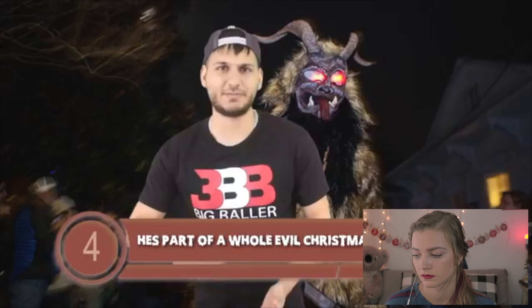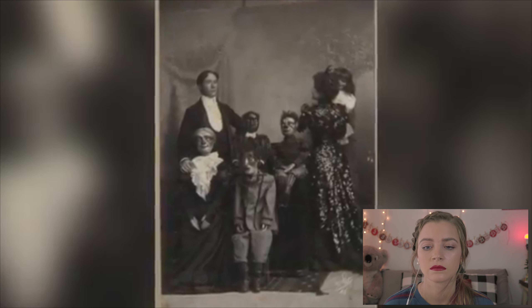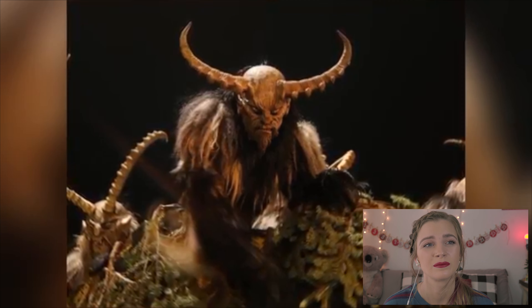Next up at number 4: he's part of a whole evil Christmas family. If you thought only Krampus and the Grinch were the evil monsters of Christmas, you'd be sadly mistaken. According to Christmas lore, Krampus is surrounded by a big evil family made up of evil helper elves and evil demon brothers and sisters. Apparently there are 13 demons that hang out with Krampus, and some of them are called the door slammer, the window peeper, the sausage snatcher, and the doorway sniffer. These demons are supposedly very evil and have the potential to mess you up.